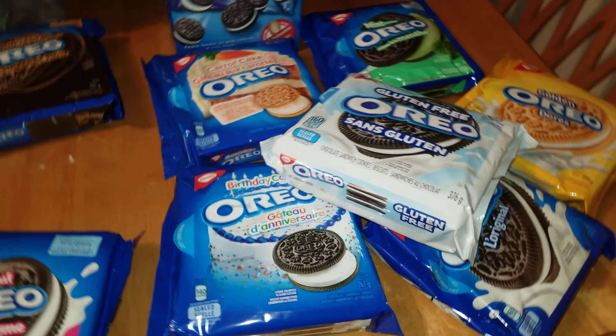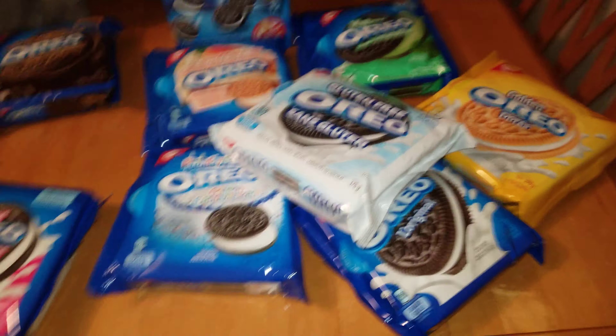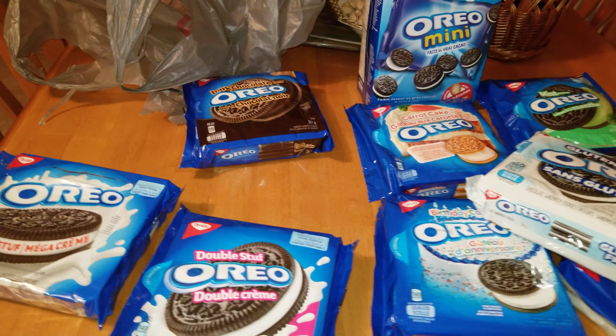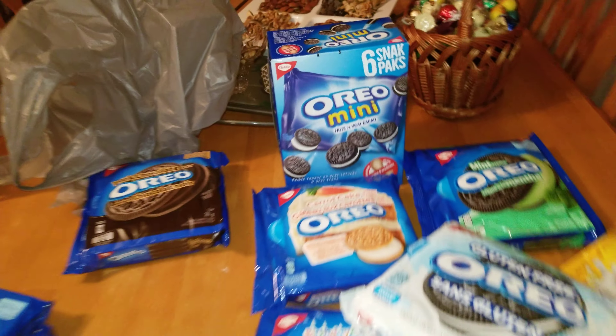Yo, how's it going guys, Goofoof here, and these are all my orders that I just got at my local metro. I paid around 50 bucks for these, and what I'm gonna be doing is putting them all on my shelf right here.